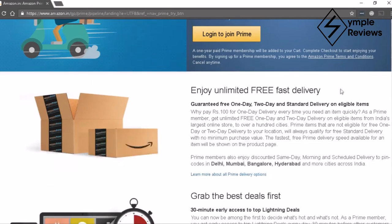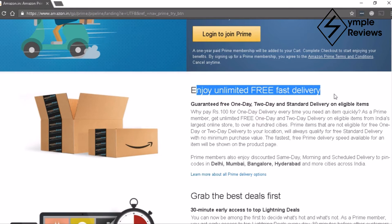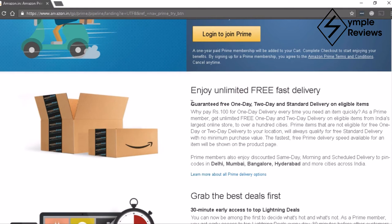Amazon Prime is a premium membership on Amazon which gives you certain privileges. The first thing you get is free delivery. In Amazon, when you want items to be delivered early, you have options for 1-day delivery or 2-day delivery, for which you have to pay an additional 100 rupees or so on each order.